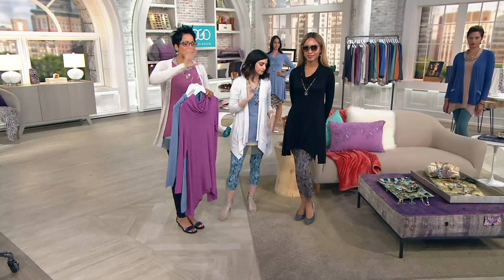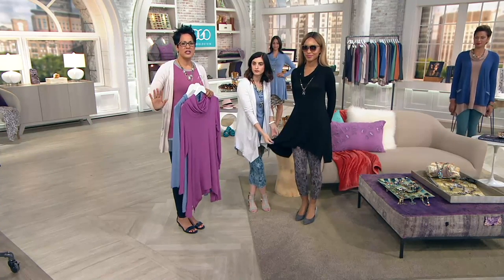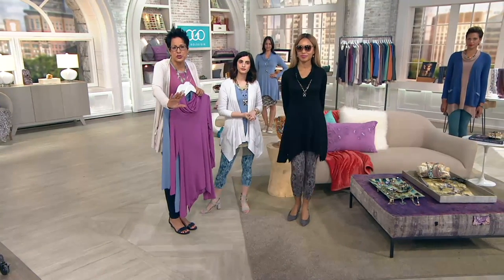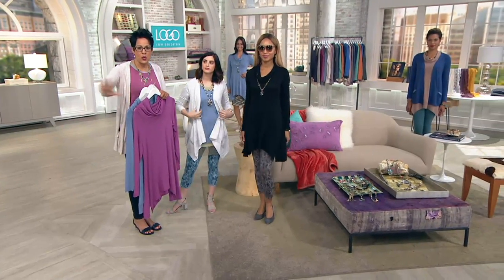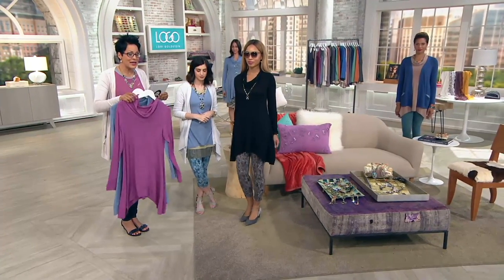If you haven't tried Logo, this is the day to try it — when everything is on five easy payments, your investment to get it home is under $10 for most items in our show. And you always have a 30-day love-it-or-return policy, even on a clearance item like this.